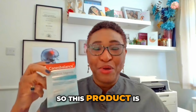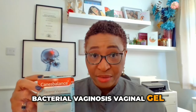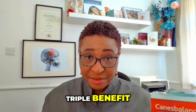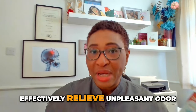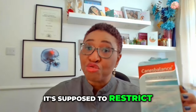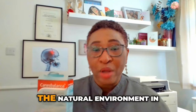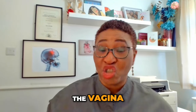This product is called the Canis Balance Bacterial Vaginosis Vaginal Gel. On the box, it says it has a triple benefit. It is said to effectively relieve unpleasant odour and abnormal vaginal discharge. It's supposed to restrict the growth of bad bacteria, and it supports good bacteria to restore the natural environment in the vagina.